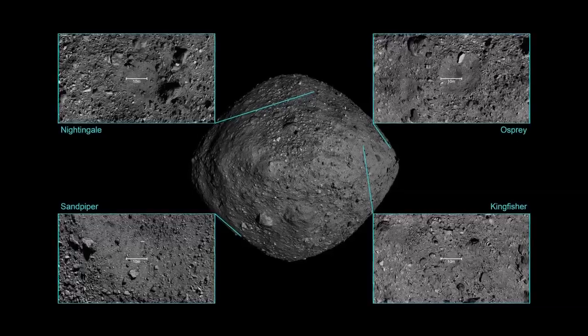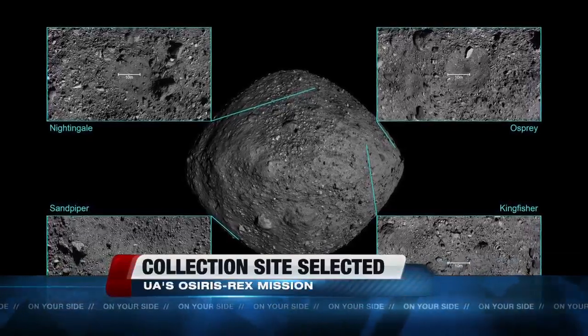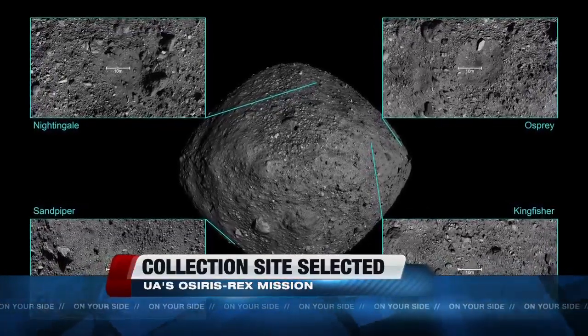A year after looking at asteroid Bennu's surface, the University of Arizona-led OSIRIS-REx team has officially picked a sample collection site. The team looked at four sites, studying which one has the greatest amount of fine-grained material and how easily the spacecraft can access it.